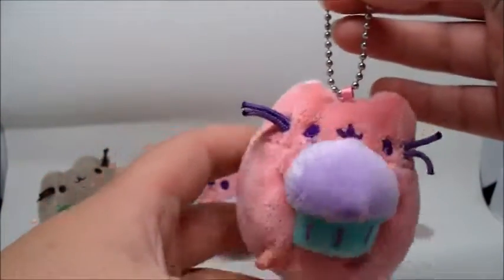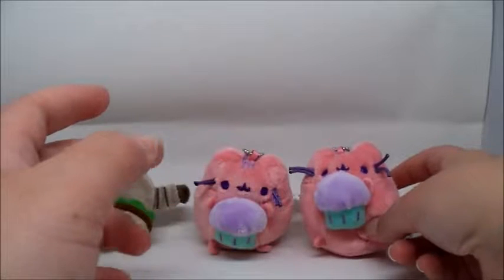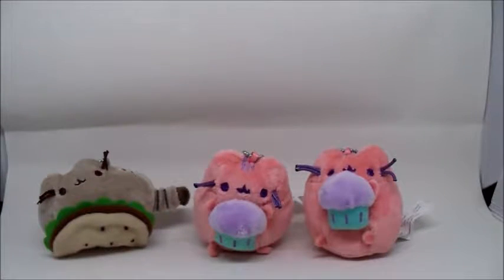They are super duper cute though. You guys let me know down in the comments which one was your favorite out of the two that we got today. I think my favorite one has to be the pastel pink one with the cupcake — it just brings a smile to my face. So does the taco one, but if you made me choose, I'll pick the pink one. All right guys, let me know down below and I will see you guys around — maybe stay for more Pusheen. Bye!